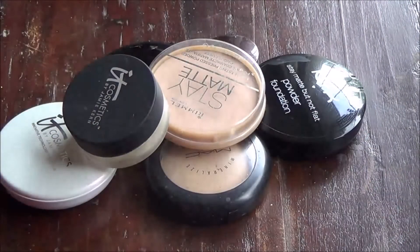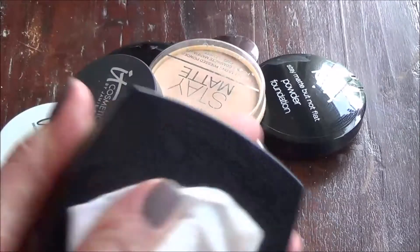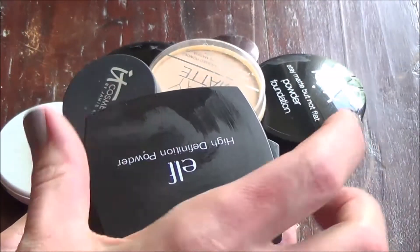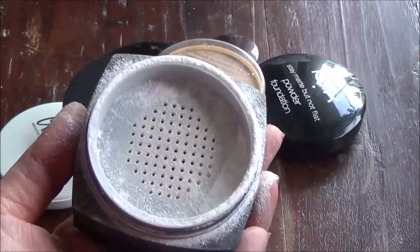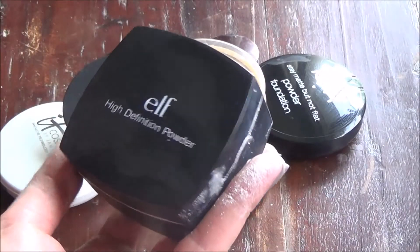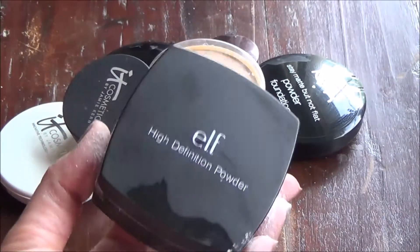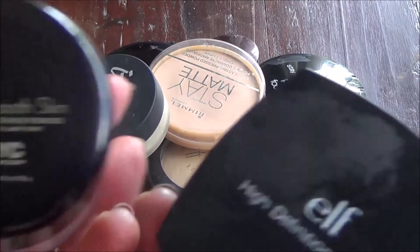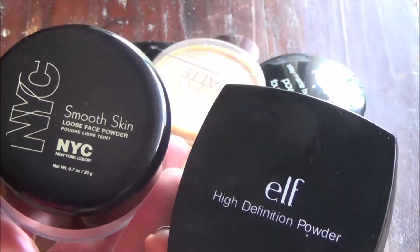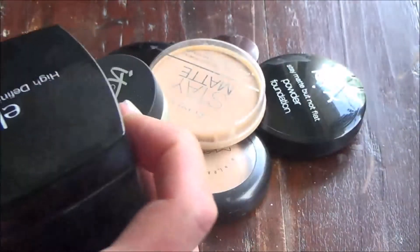And then I have a couple of other loose powders. This is the ELF High Definition Powder — also a giant mess. I wish they would come out with a container with a sifter in it. It's so finely milled and it really does perfect things. I'm going to get rid of this. Between the two, they're fairly similar — NYC Smooth Skin is less expensive. I think I'd pick the ELF if the packaging were better, but they're about the same, so they're both just going to go.